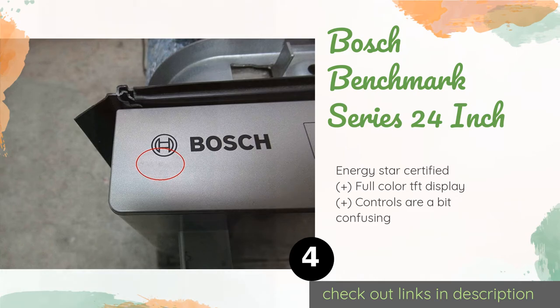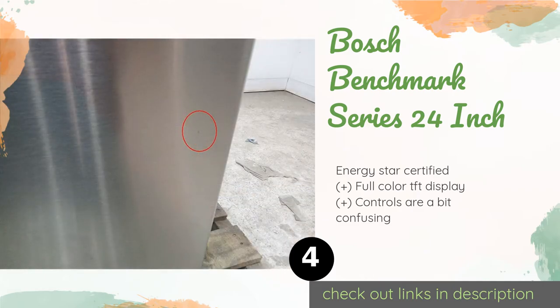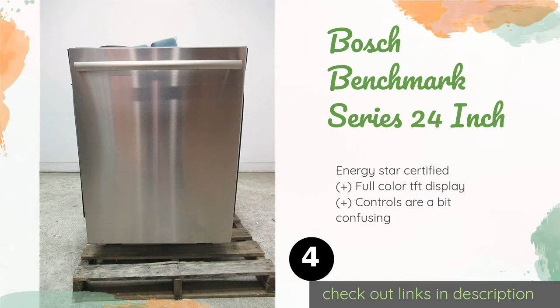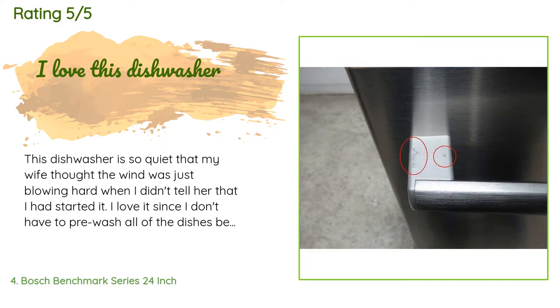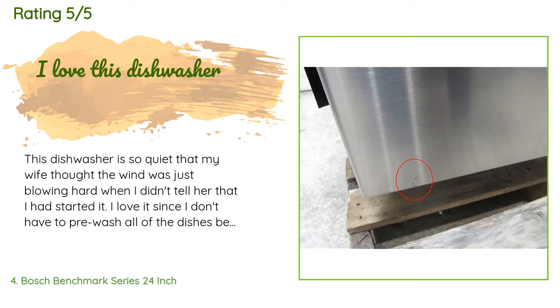The next product is the Bosch Benchmark Series 24 inch. If noise is a concern for you, it operates at less than 40 decibels, which is quieter than the level of a normal conversation. It also features a built-in water softener that helps to eliminate spots. The price is around $1,449. This product has an average of 3.3 stars from customer reviews. A customer said: 'This dishwasher is so quiet that my wife thought the wind was just blowing hard when I didn't tell her I had started it. I love it since I don't have to pre-wash all of the dishes — it has even taken off dried pancake batter with no problem.'